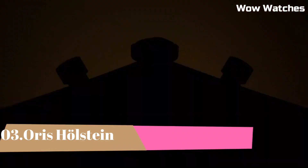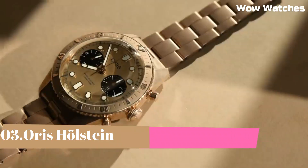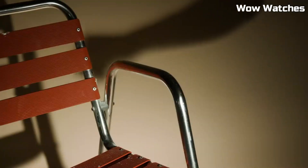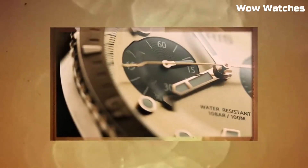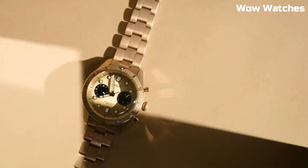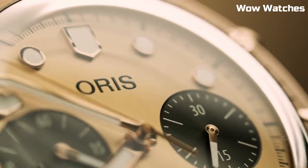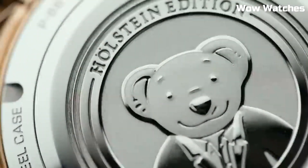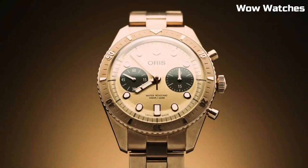Number 3. Oris Holstein. A commemorative timepiece, it celebrates the Swiss watchmaker's storied heritage in Holstein. Featuring a refined 42mm stainless steel case, an in-house automatic movement, and a classic dial design inspired by the town's essence. Limited to a special edition, it honors Oris's rich legacy and craftsmanship with timeless elegance.